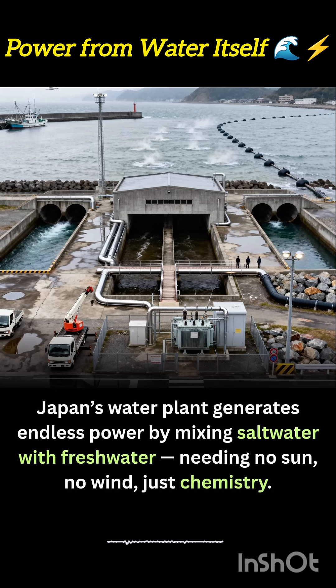The setup is incredibly compact and resilient against weather disruptions, making it ideal for island nations or river delta zones. It also requires minimal land use and produces no emissions, offering a sustainable solution where traditional renewables might struggle.